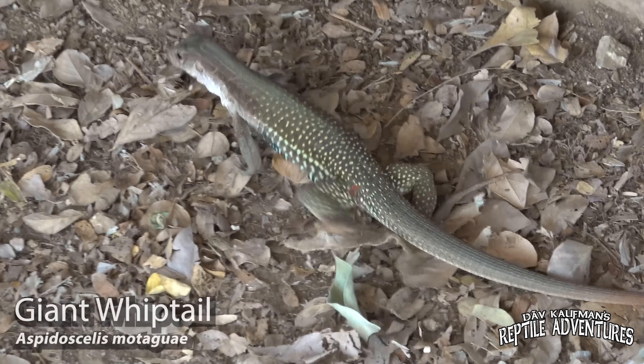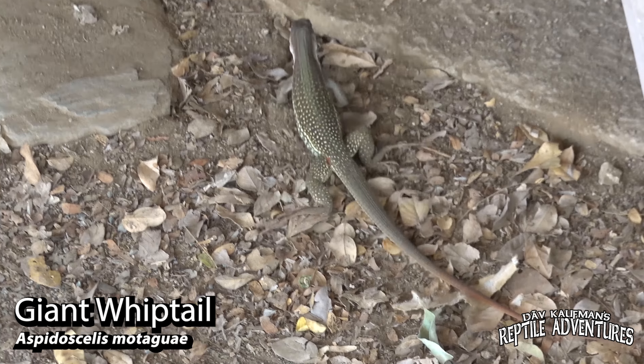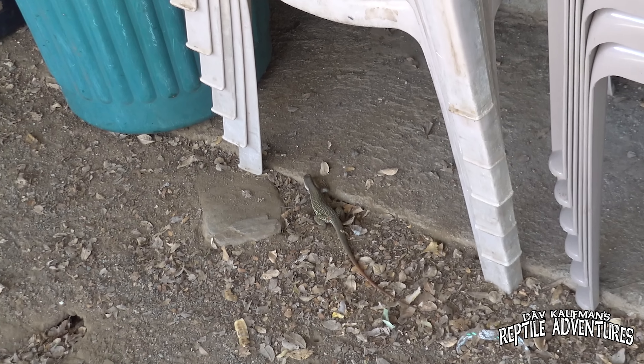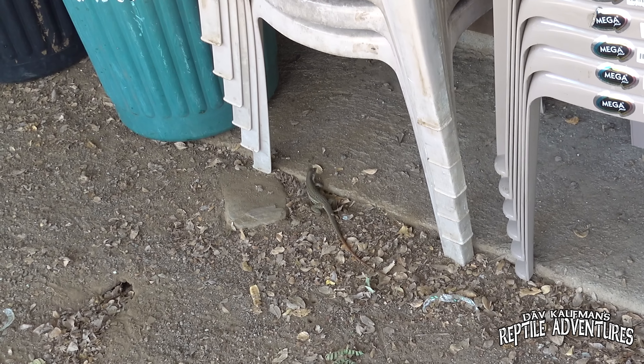Before we head out to find the most endangered venomous lizard in the world, I want to show you this place, because it is literally built in the middle of nowhere. If you've ever dreamt about coming to Guatemala on an expedition like this, these are the accommodations you can expect. As I'm looking around, I see whiptail lizards running everywhere — there's probably five, six, seven right in front of me. It's just a matter of time before one of us catches one.